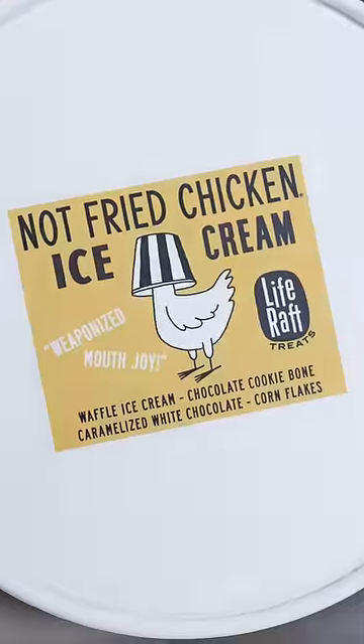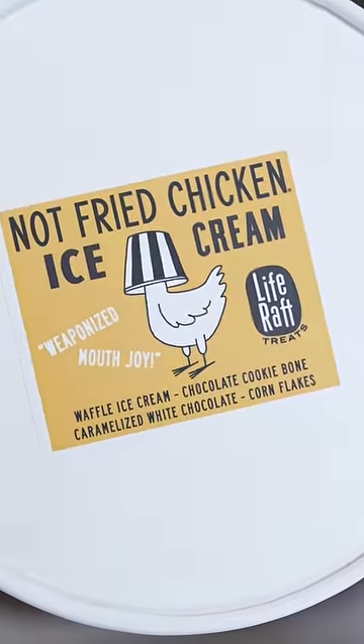This is not fried chicken — it's ice cream. So this is a bucket of not fried chicken, and it did cost us $110. Let's see if it's worth it.